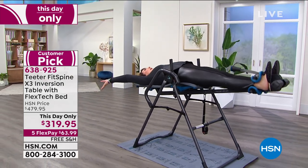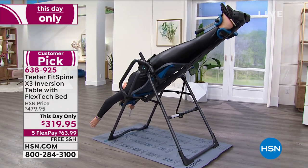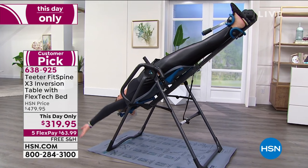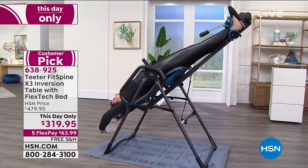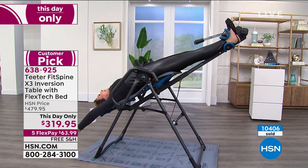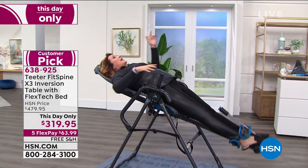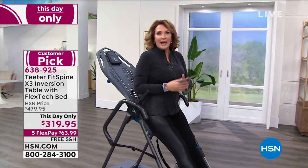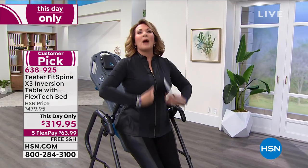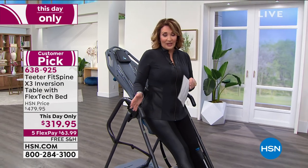A lot of days I go all the way inverted, but you don't need to — you can just go right to here. It feels so good; I cannot begin to tell you how marvelous this feels. You feel your back stretching out, you feel your circulation — everything about it is heavenly. I use it morning and night. It's great right before you go to bed, helps your whole body relax. I feel the stress leaving my body when I use it.